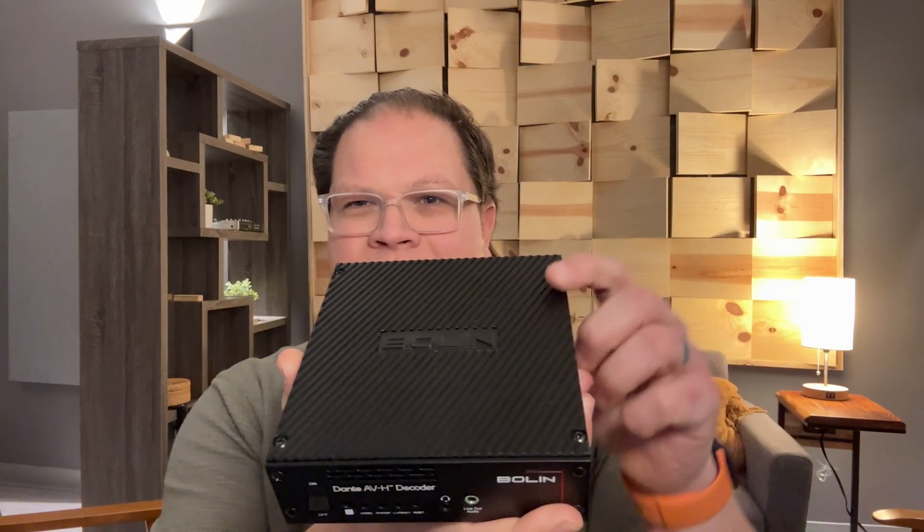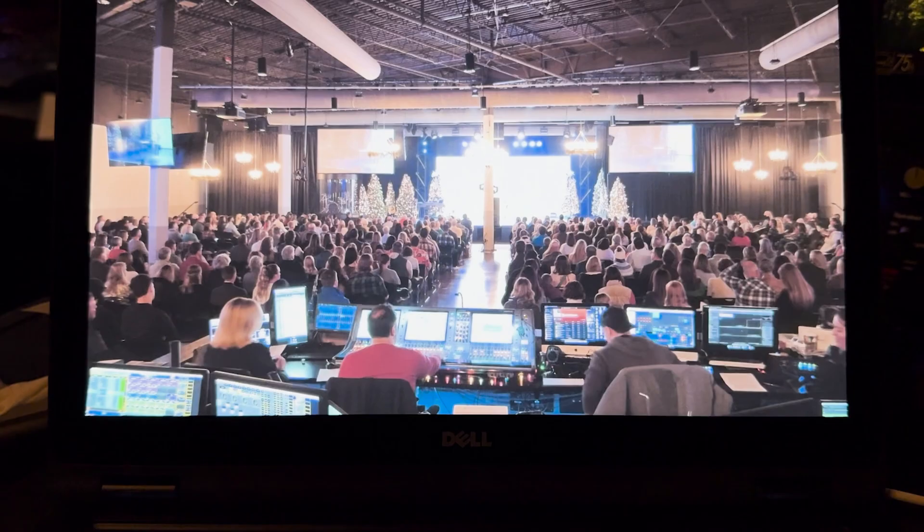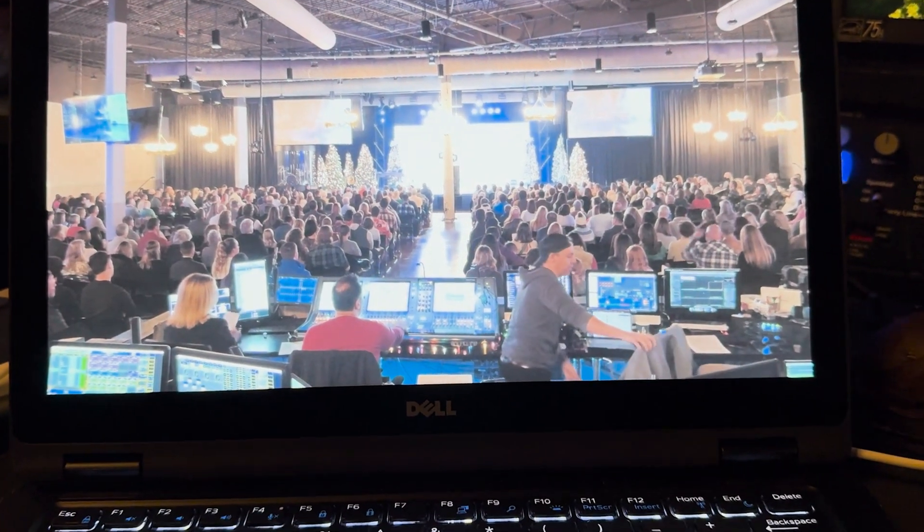Another device they sent us was a Bolin Dante AV decoder, allowing us to send video onto the network. But now you need to get it off the network and onto a TV or a projector or something like that. We used it in a couple of ways — the first that made the most sense was our overflow space.